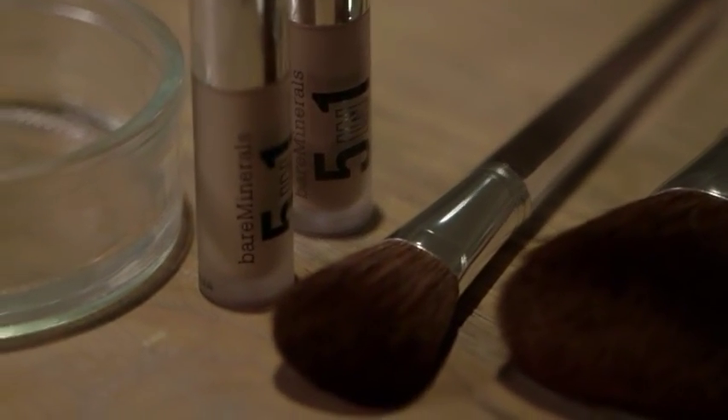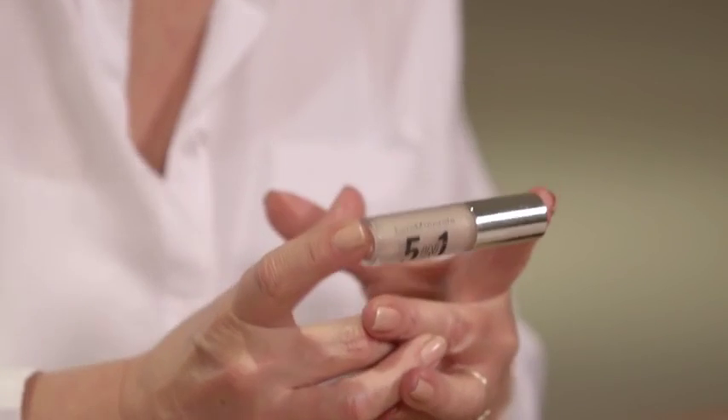Now I'm going to move on to the Bare Minerals BB Cream for Eyes. I love this product and I use it almost every day. The first thing I've noticed is it smooths the lid, and particularly for older women you start to get little creases on your lids. I certainly have them, and I use this as a primer or a shadow sometimes just on its own, and as soon as I put it onto my lid those creases just smooth away. It's quite incredible really.